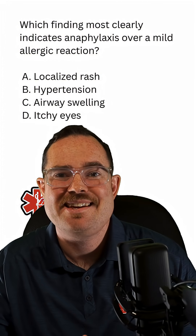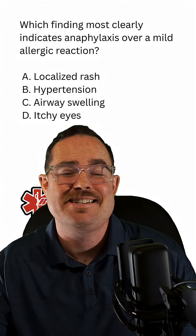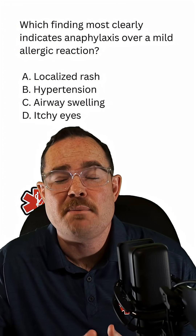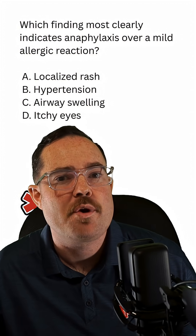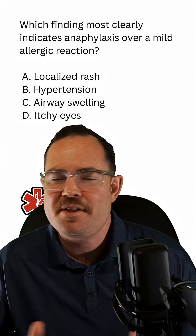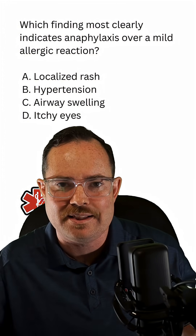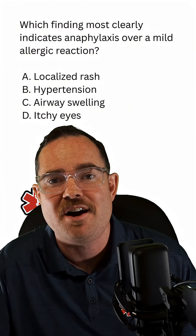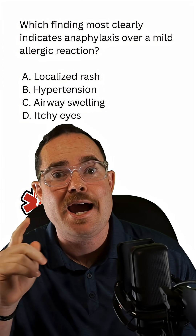There are a couple of things that could make it severe anaphylaxis, and that would include airway swelling and/or vasodilation. Remember, anaphylaxis is considered a distributive shock. If you know anything about distributive shock, you know that it distributes vasodilation throughout the entire body. By doing so, this would cause hypotension — lower blood pressures — not hypertension.